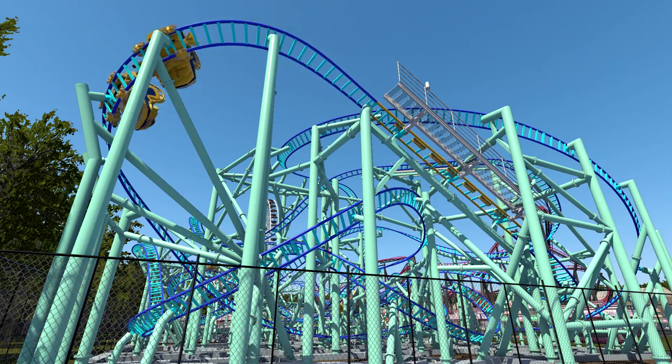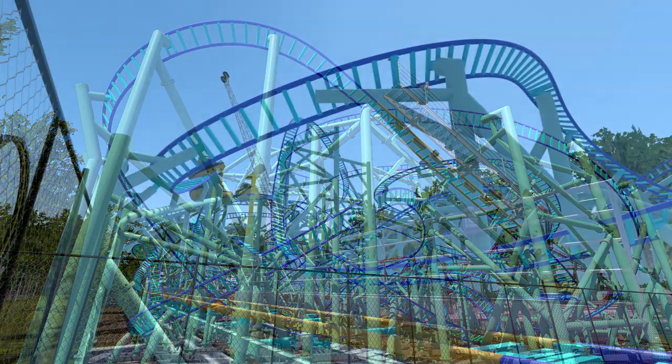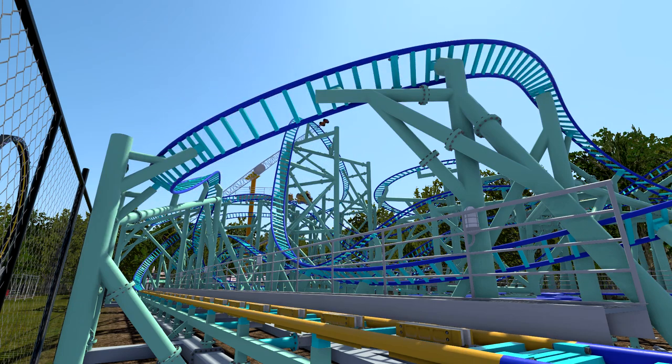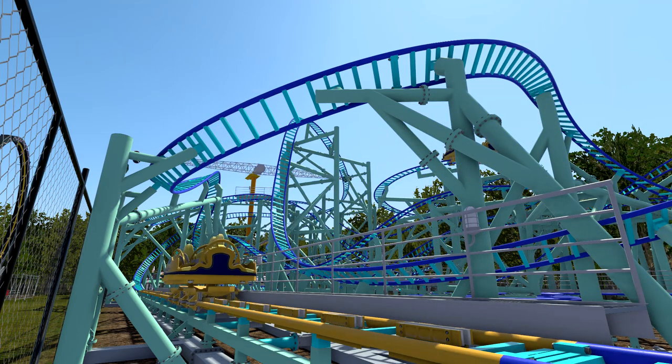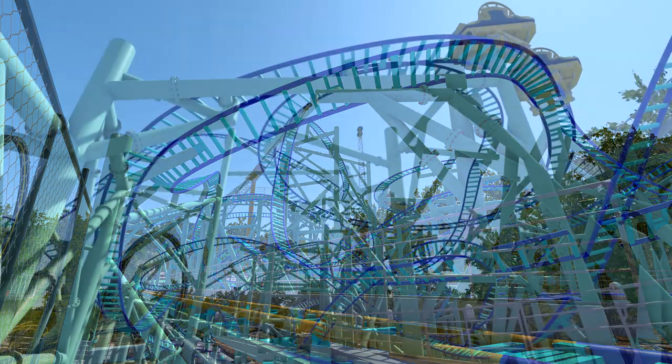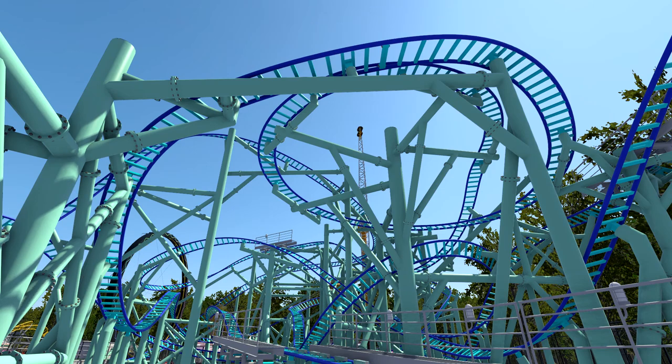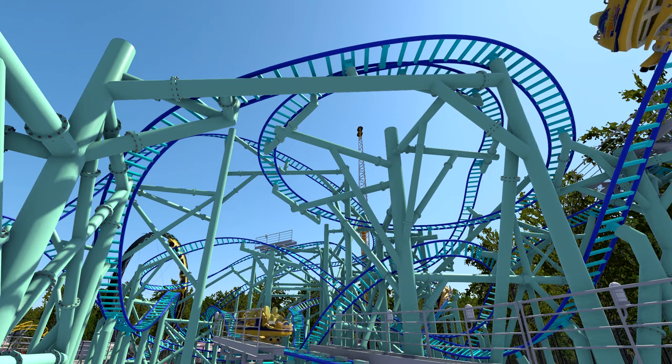Adding a launch to a spinning coaster levels up the experience, especially since you'll be travelling at speed through the web of supports. Although it perhaps suffers in similar ways to Darkfire — does more track equal a better experience, especially considering it's a travelling coaster? Nevertheless, the ambitious approach for both of these rides definitely paid off.